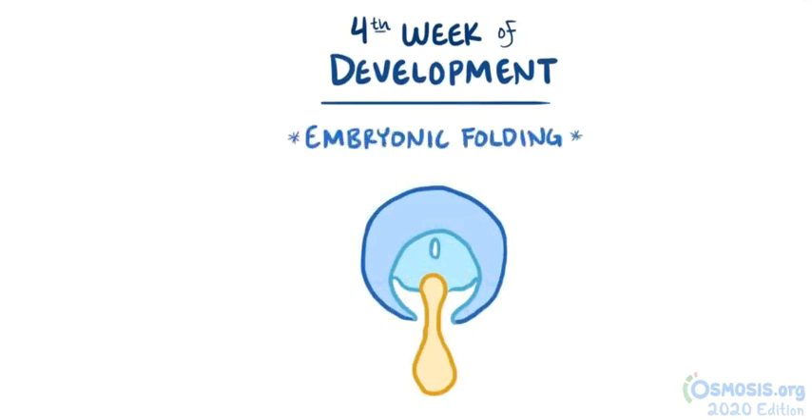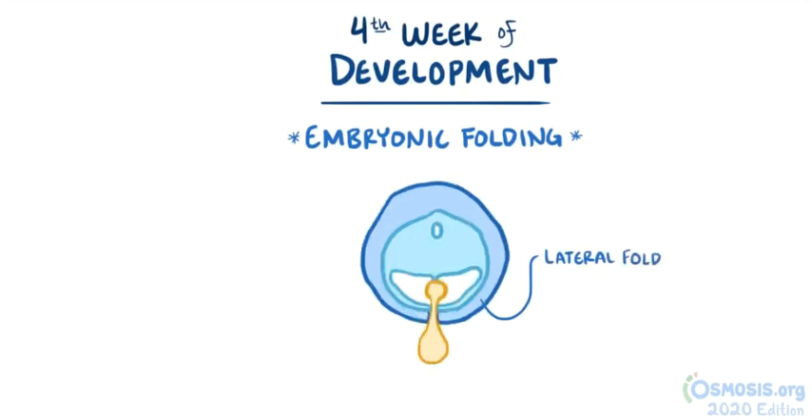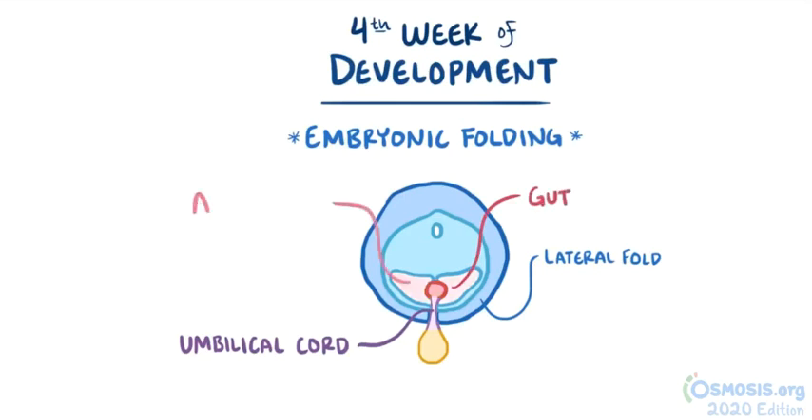In the horizontal plane, the two lateral folds eventually come together and close off at the midline, except at the umbilicus, where the umbilical cord connects the fetus to the placenta. This folding allows for the formation of the gut within the abdominal cavity.